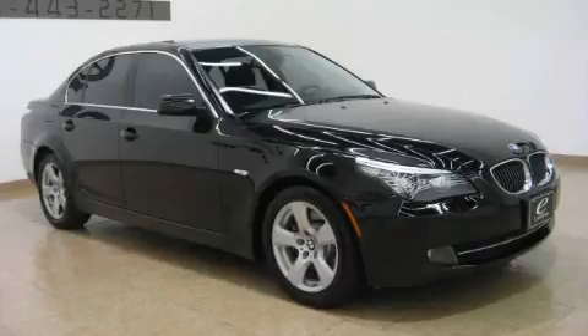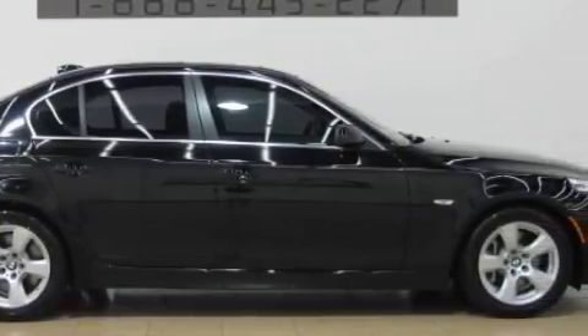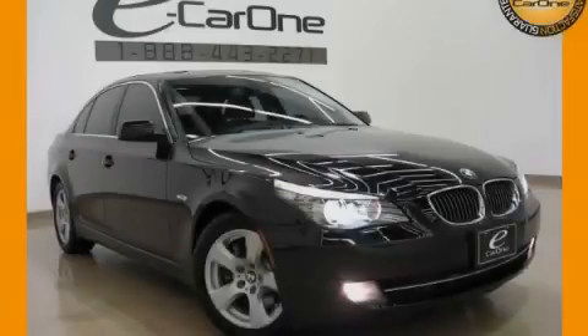The refined six-cylinder twin-turbocharged engine, connected to a smooth shifting automatic transmission, is purposefully built and crafted for excellence. Call now to find out how you can own this breathtaking car.